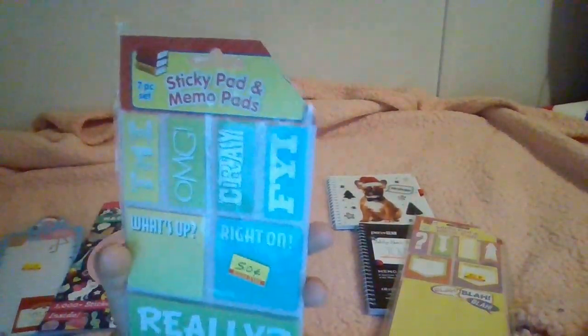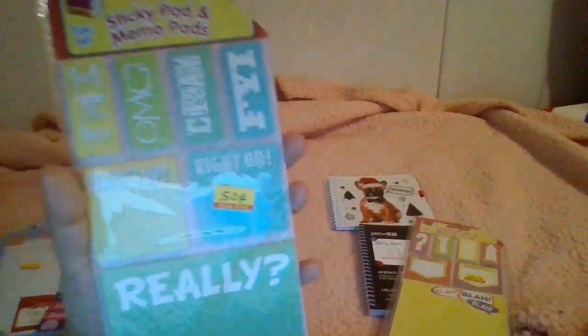This one says 'OMG,' 'Cray,' 'FYI,' 'TMI,' 'What's Up,' 'Right On,' and 'Really.' It's basically the same format — memo pads, sticky note pads, and page marker pads — just a different design. I really love the 'Really' part because it transitions into a grain of cocoa color.